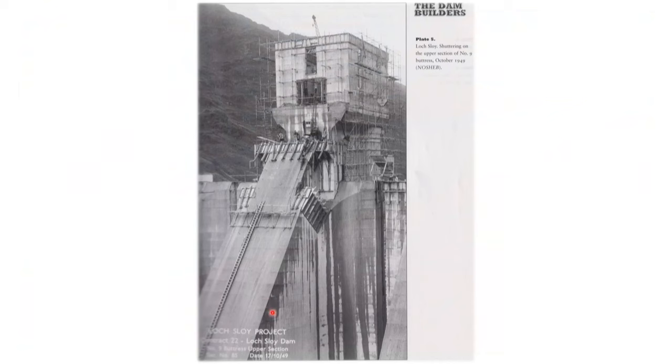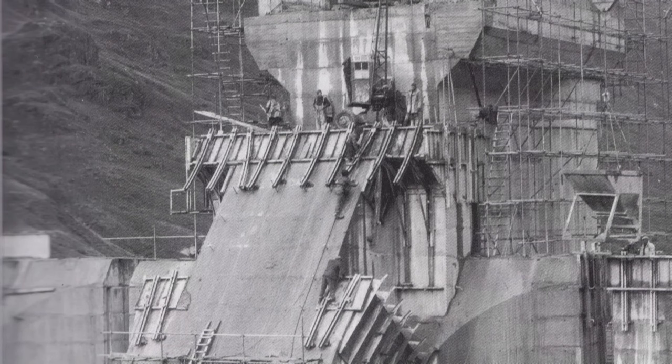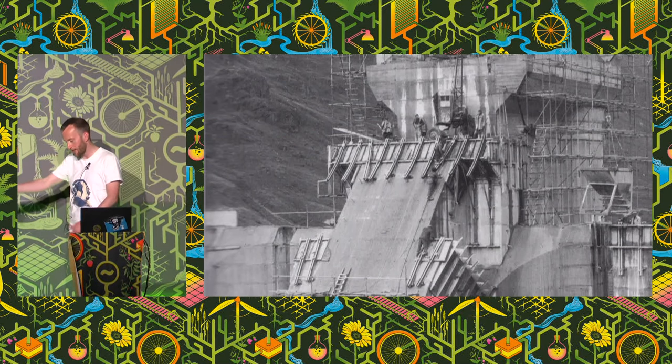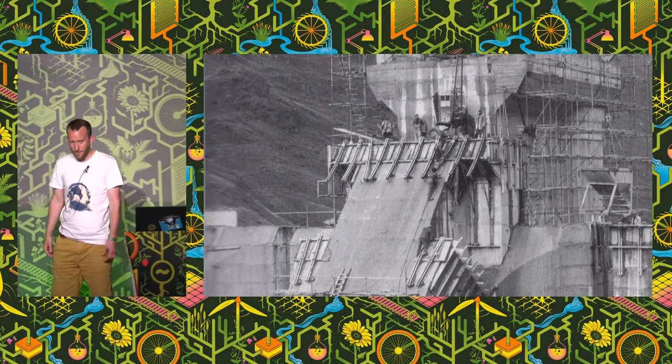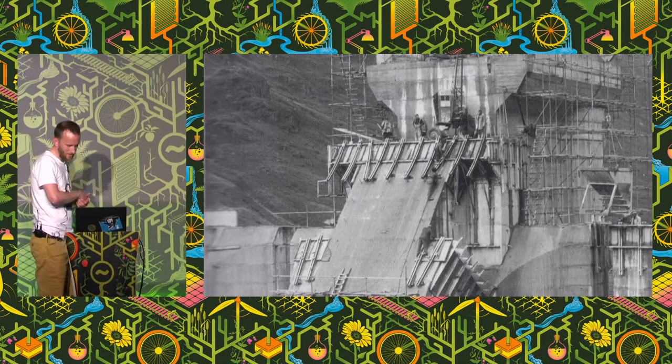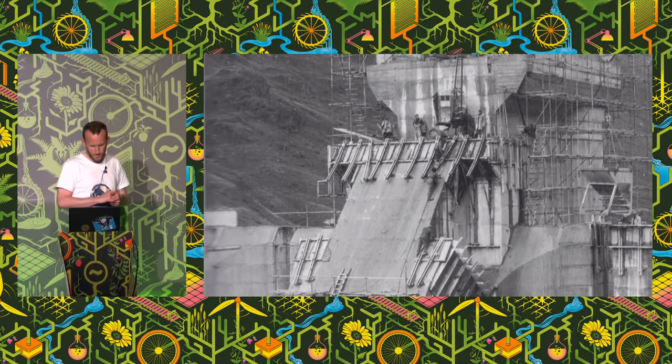So a couple of quick historical pictures here. I like looking back at the history of how all these things were built. If we zoom right in, there's some guys working on one of the buttresses on Sloy Dam that we just saw — no health and safety back then, just clinging on for dear life, 56 meters up in the air. There was quite a significant loss of life when they started to build these schemes, but by the time they reached the middle 70s and were finishing them off, health and safety had gotten pretty good — they had their hard hats and ropes. Loss of life was quite low.